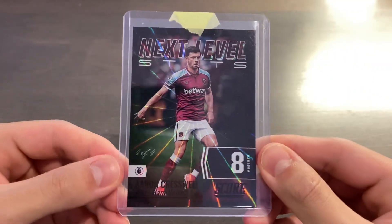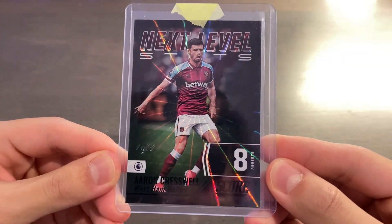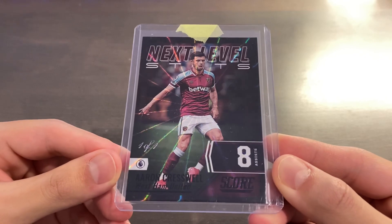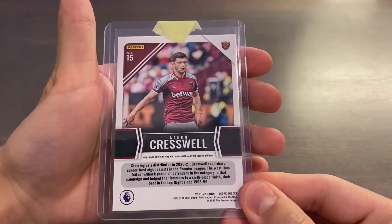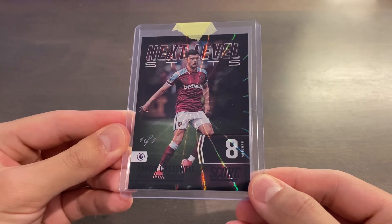Card number one that I bought for $90 — gorgeous looking card. 2021-22 Panini Score Premier League Soccer, one-of-one next-level stats insert of Aaron Cresswell, in that gorgeous black laser with eight assists. Very, very nice — that is just a beautiful looking card. Again, not the most high-end set — in fact, probably one of the most low-end sets — but personally I think it is a gorgeous looking card.